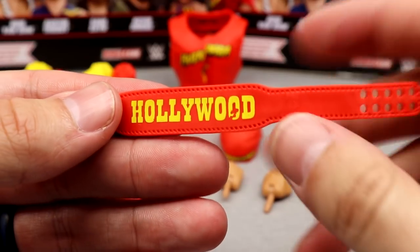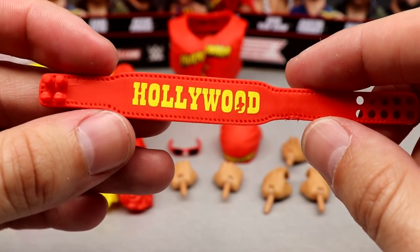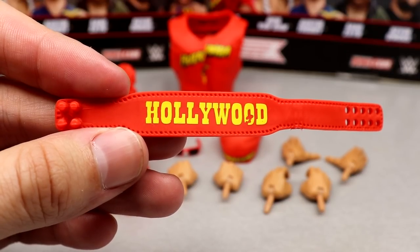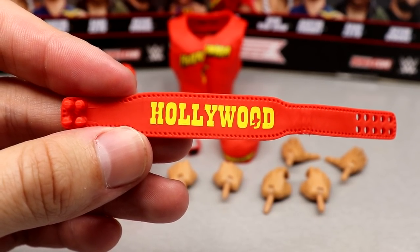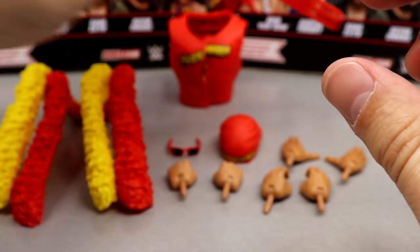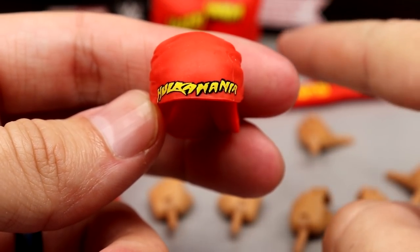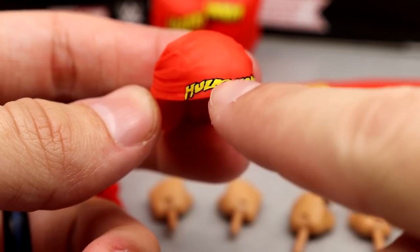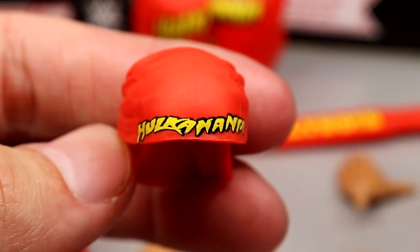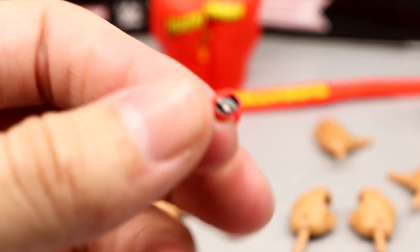Hollywood is right there in yellow and red, synonymous with Hulk Hogan. We also have the bandana accessory — on the front it says Hulkamania, though the logo looks a bit stretched compared to the shirt version. On the back of the packaging it looks a lot cleaner. We've seen this mold multiple times before in Ultimate Editions and Elites. We also have his sunglasses — a nice red color with black shades. They fit the Hulk Hogan figure well.